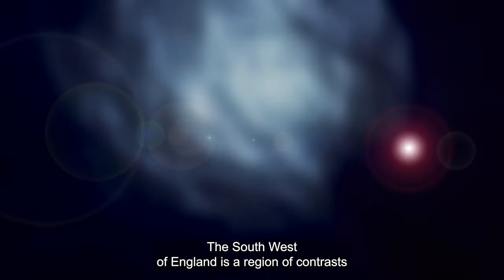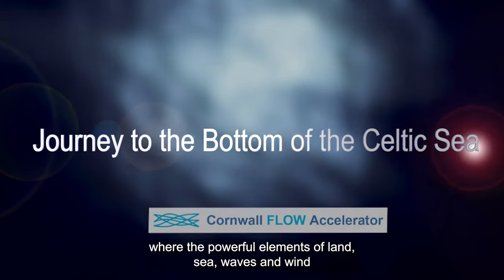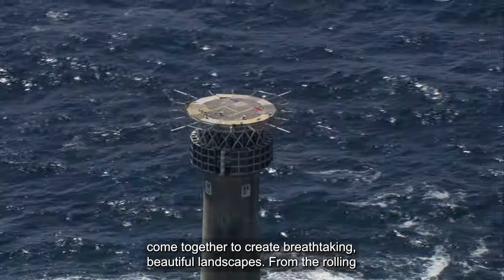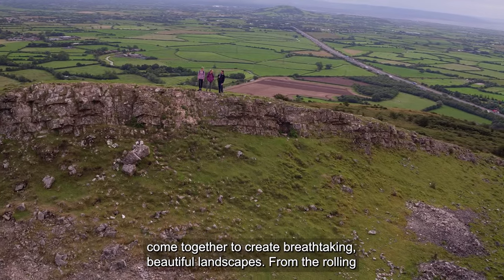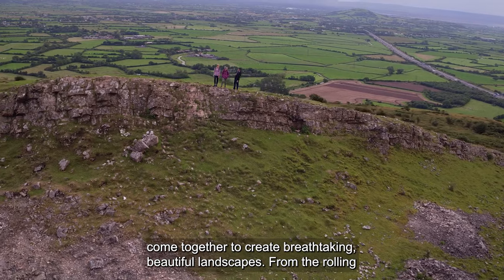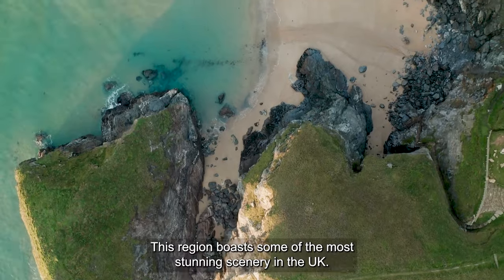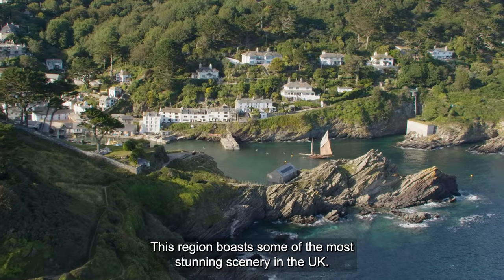The southwest of England is a region of contrasts where the powerful elements of land, sea, waves and wind come together to create breathtaking beautiful landscapes. From the rolling hills of Devon and Somerset to the craggy coastline of Cornwall, this region boasts some of the most stunning scenery in the UK.